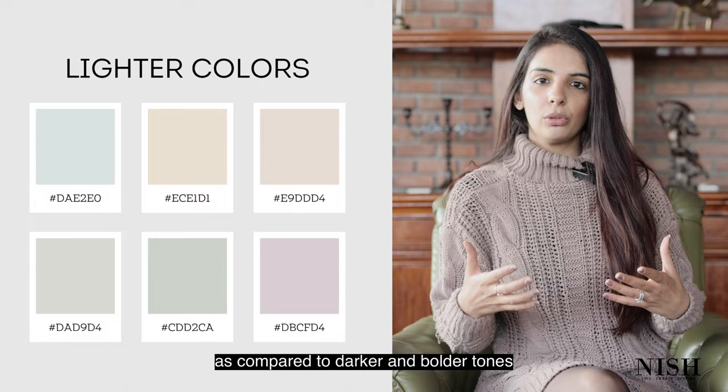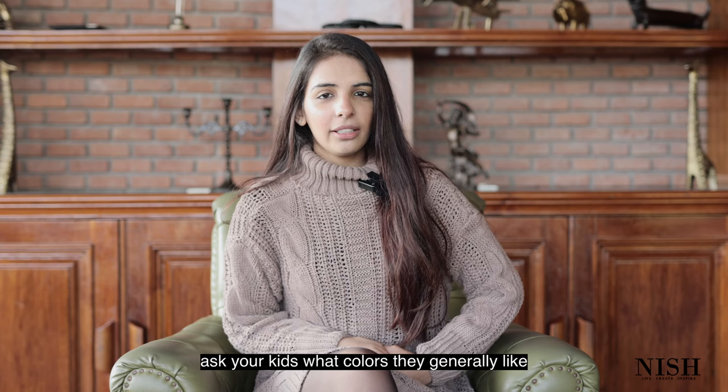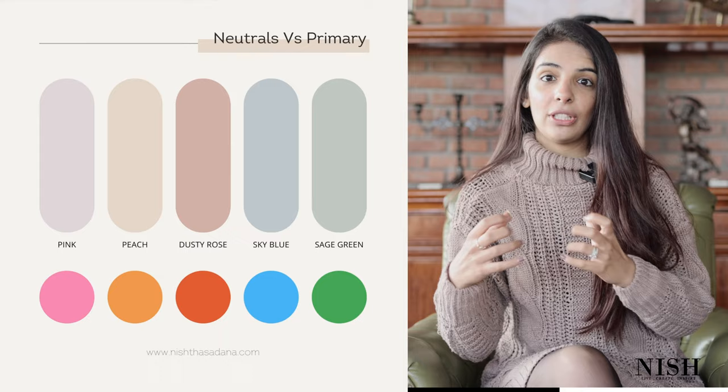You must pick lighter and breezier tones as compared to darker and bolder tones. Even if your kid is drawn towards a specific dark paint color, just tell them they only have the option to paint one wall in it and the rest three walls are up to you. Number three: ask your kid what colors they generally like — they're quite likely to answer blue, red, pink, green, and yellow. Then choose neutral versions of those colors, like blue-gray, or 'page' — meaning pink and beige combined.